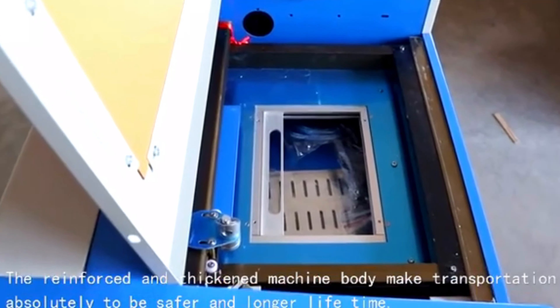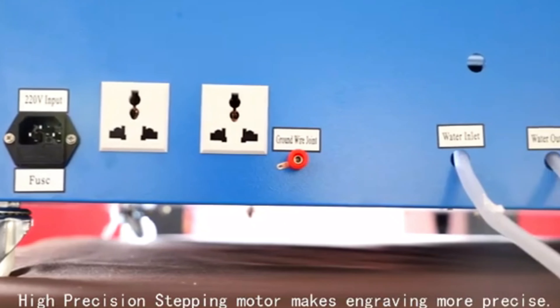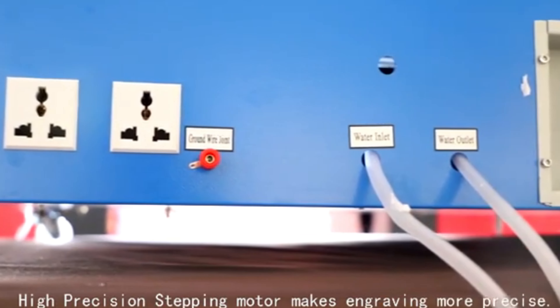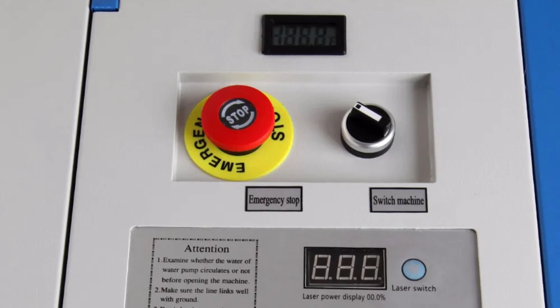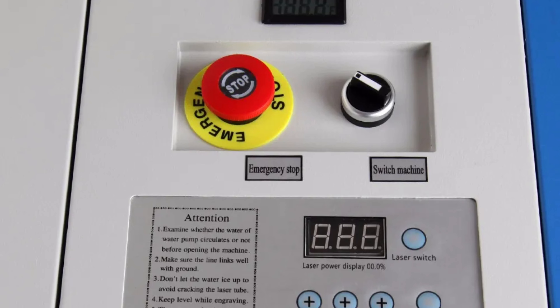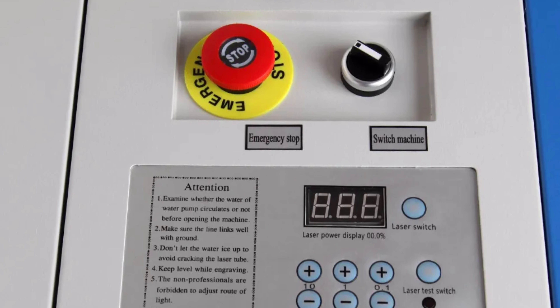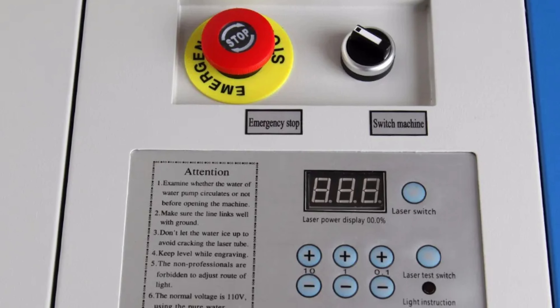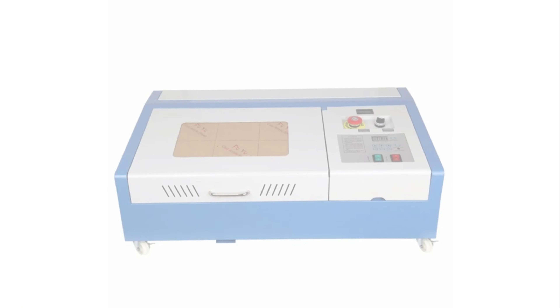The machine has a versatile engraving area of 12 x 8 inches and a maximum item size of 10.25W x 8.75L x 2.85H inches. It is energy efficient, consuming less power than other models, and operates within a temperature range of 32–113 degrees Fahrenheit (0–45 degrees centigrade). VEVER recommends keeping essential spare parts like laser tubes, focal lenses, and reflection lenses on hand for long-term satisfaction.